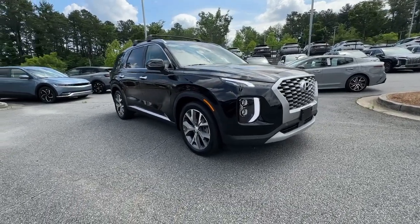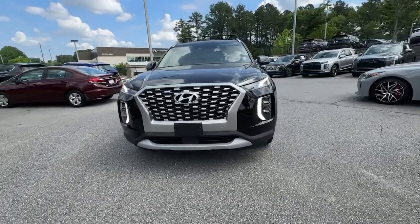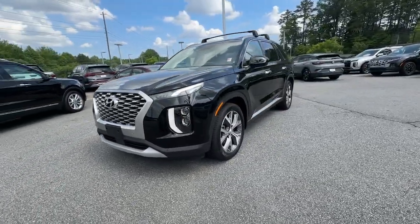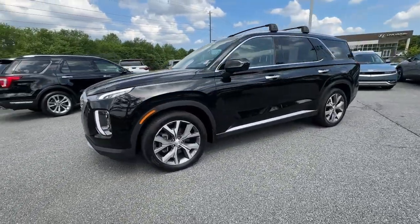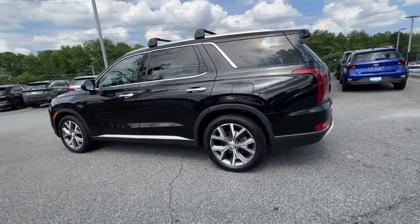Get acquainted with the 2022 Hyundai Palisade. With less than 25,000 miles on the odometer, this vehicle provides excellent value. Enjoy a new level of comfort and convenience on all your family outings in this spacious Palisade.